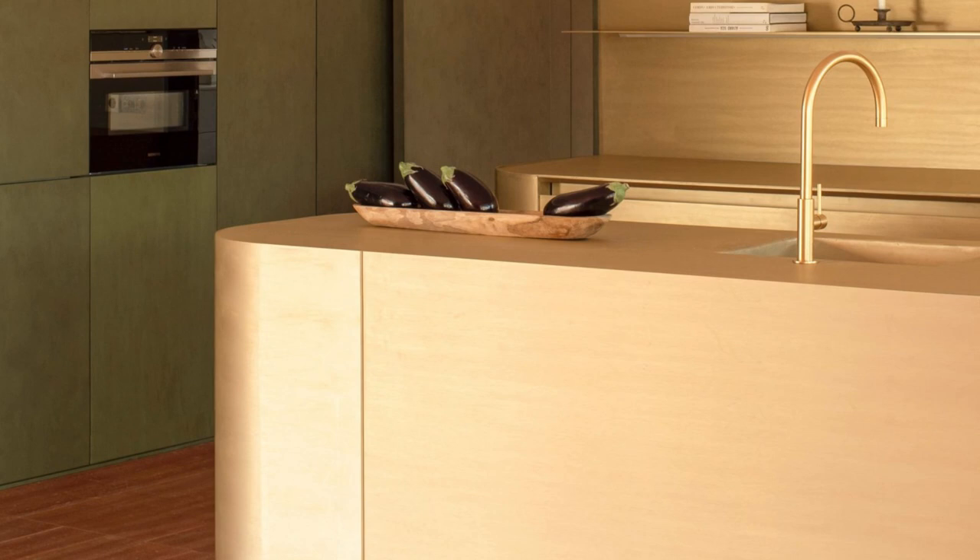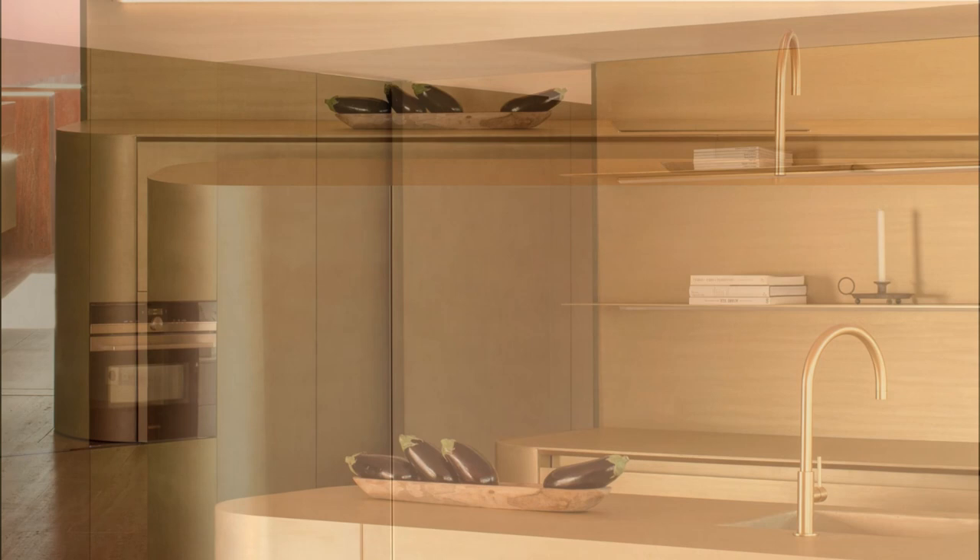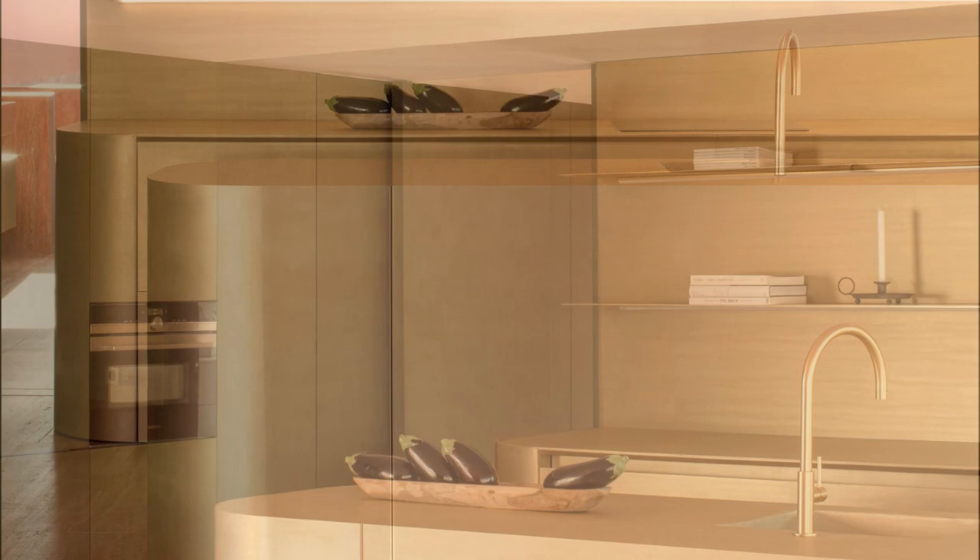The open living area, which includes a dining area and kitchen with green-toned cabinets and brass surfaces, is separated from this porch by a big glass door. Red walls and accents are used throughout the house to echo the earthy exterior color.